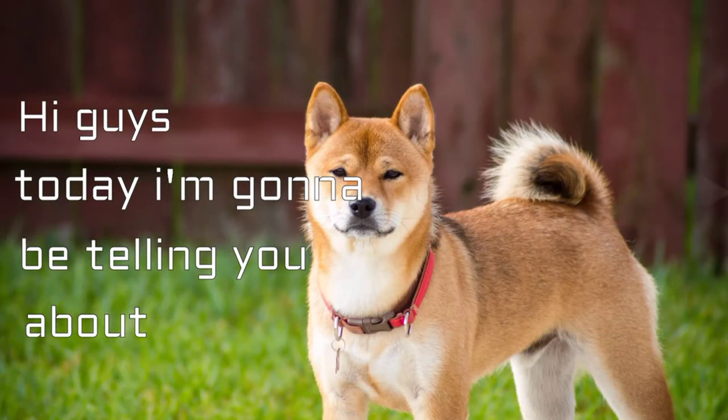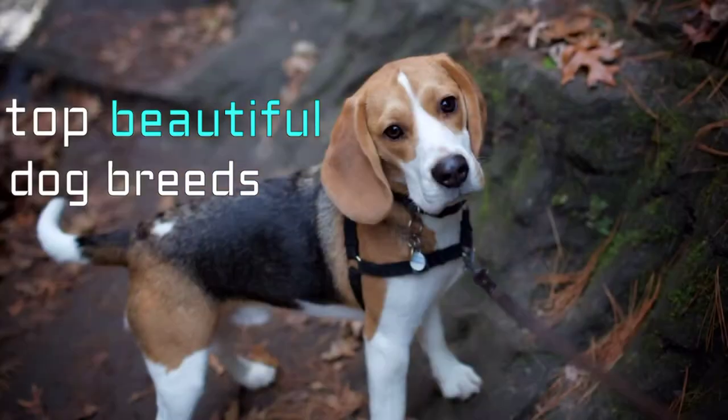Hi guys, in this video I'm gonna be telling you about top beautiful dog breeds. So let's get started.